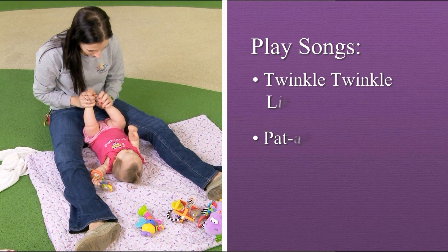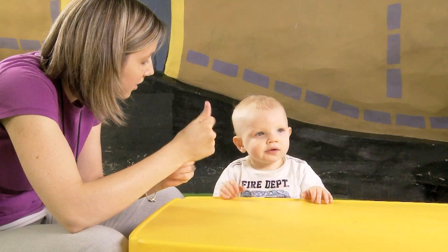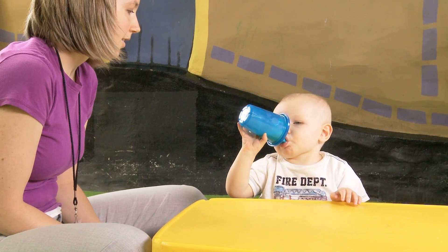Songs like Twinkle, Twinkle, Little Star, Pat a Cake, and Wheels on the Bus are all useful. When families use sign language, mom and dad can understand what the child wants, and everybody has less stress while you have fun with your baby.